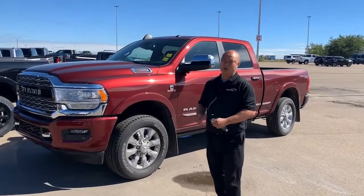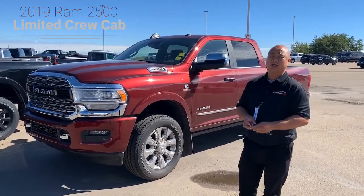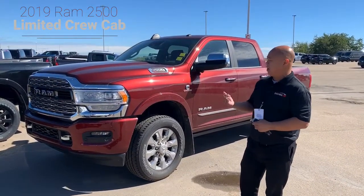Nick here at Shiver Dodge. I'm going to show you a 2019 Ram 2500 Limited in red pearl.